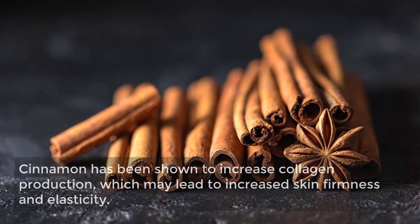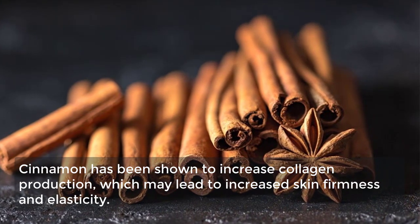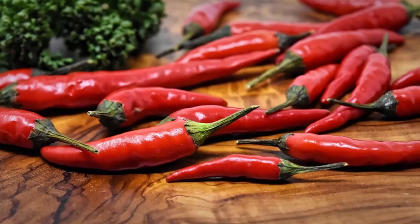8. Cinnamon. Cinnamon has been shown to increase collagen production, which may lead to increased skin firmness and elasticity.